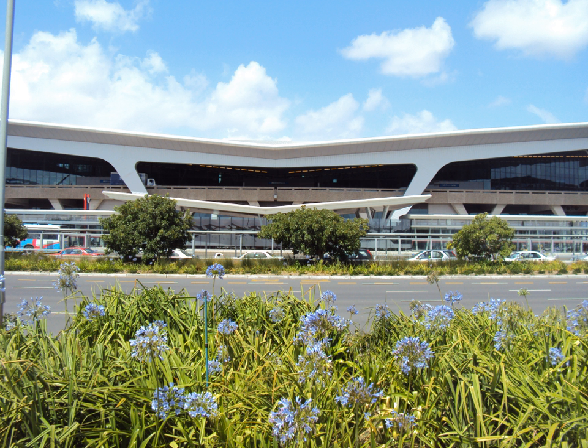In May 2015, Airports Company South Africa announced a R7.7 billion expansion for the airport. The expansion includes upgrades of the domestic and international terminals. The expansion project is set to start construction at the end of 2018 and to be completed by mid-2022.